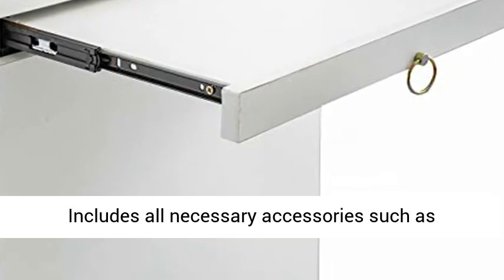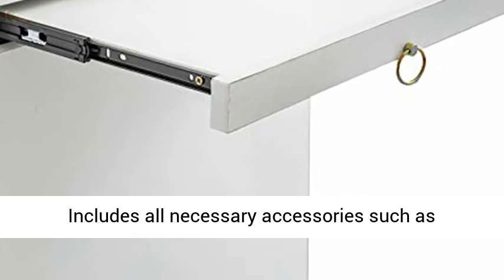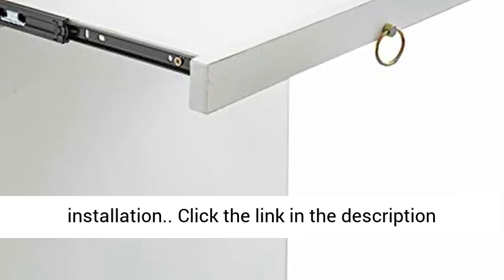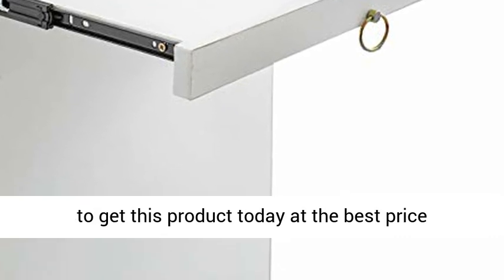For easy installation, the cart includes all necessary accessories such as mounting brackets and screws. Click the link in the description to get this product today at the best price.